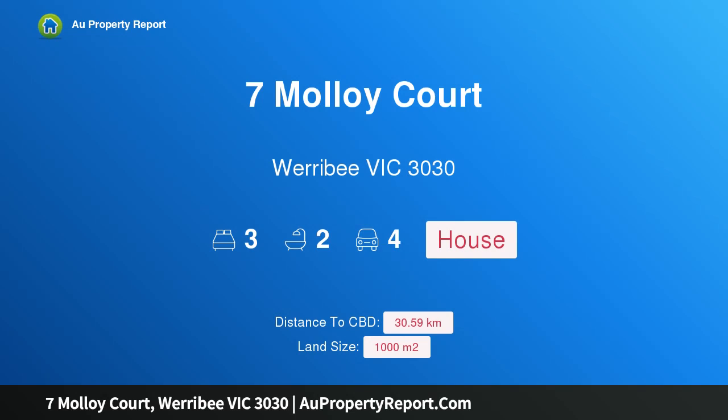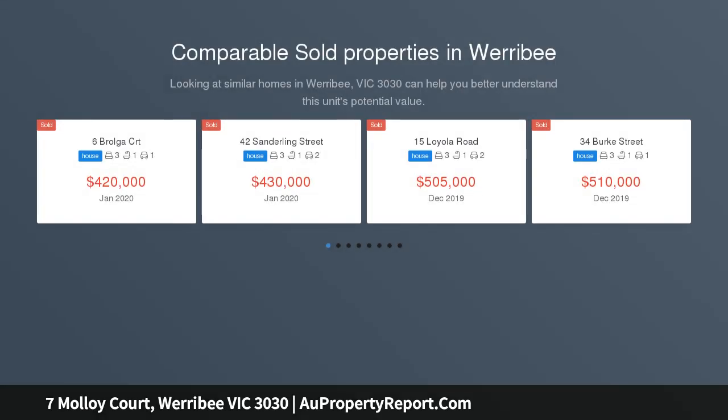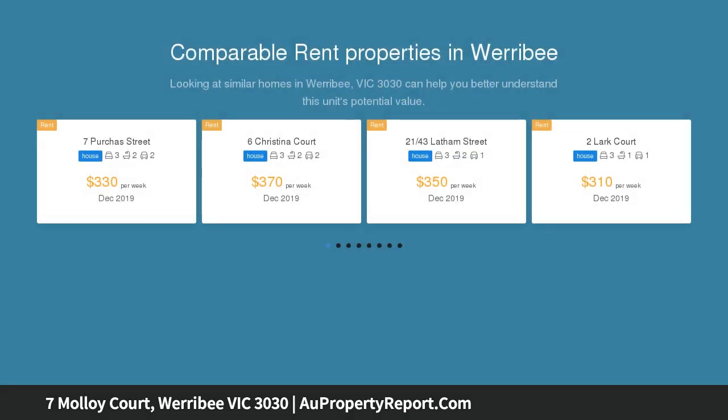Hi, I am glad to introduce property 7 Molloy Court, Werribee Victoria 3030 — a generous family home with extras. This magnificent family home, set on a 100 square metre corner allotment, is as impressive as its land size suggests.